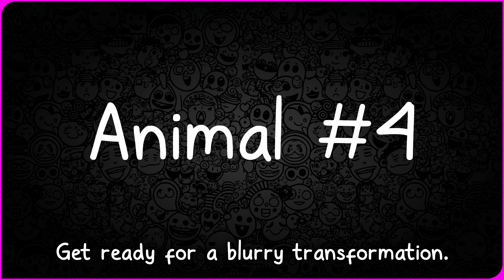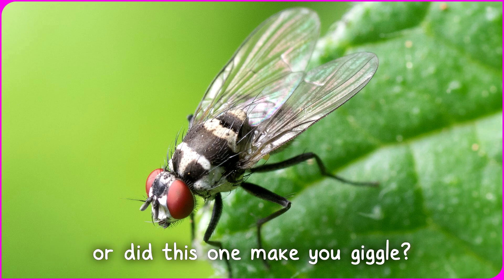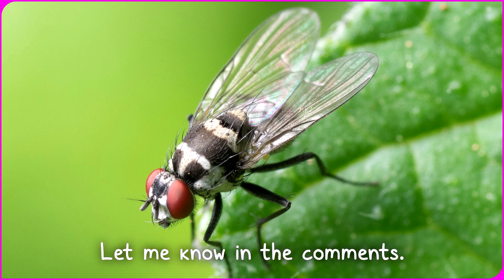Picture number four — get ready for a blurry transformation. It's definitely not an elephant, but a buzzing fly. Did you buzz your way to the right guess, or did this one make you giggle? Let me know in the comments.